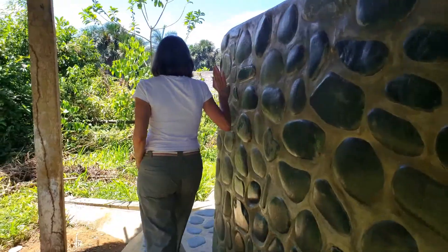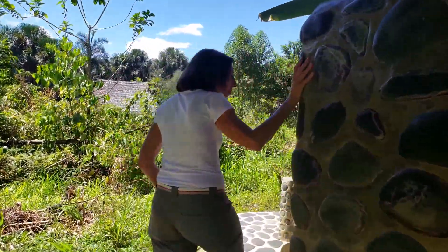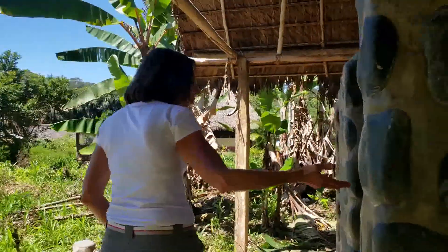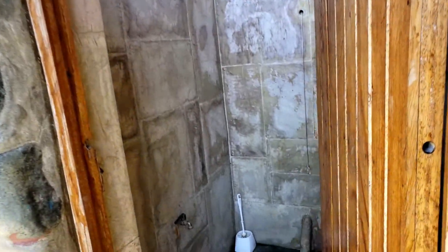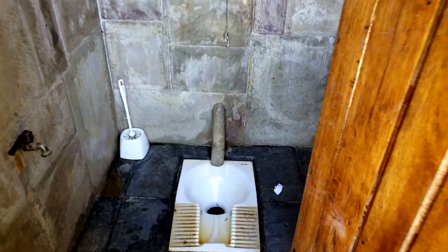We have separate sides for the boys and girls — this is the side for the boys — and we're showing up on a spot visit. It's clean, and that's what we want: a hygienic service.